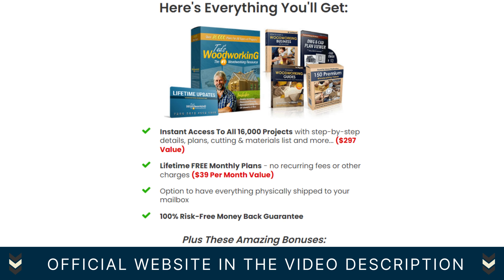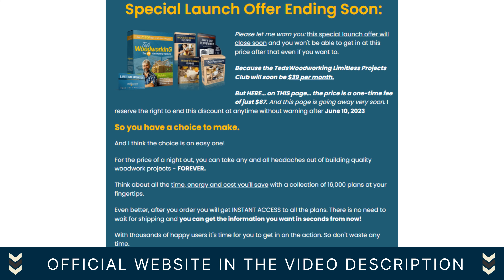Don't let your woodworking dreams remain unfulfilled. Join the ranks of thousands of delighted woodworkers who have transformed their passion into stunning results. Embrace the power of Ted's Woodworking and unlock a world of endless possibilities. To embark on your woodworking journey and experience the true joy of creating, click the link below. Ted's Woodworking awaits you. Start your woodworking adventure today and witness the transformative power of this exceptional product.